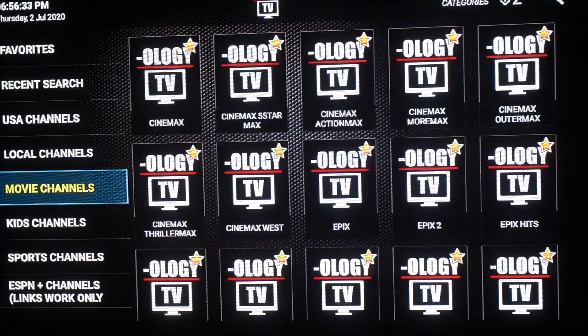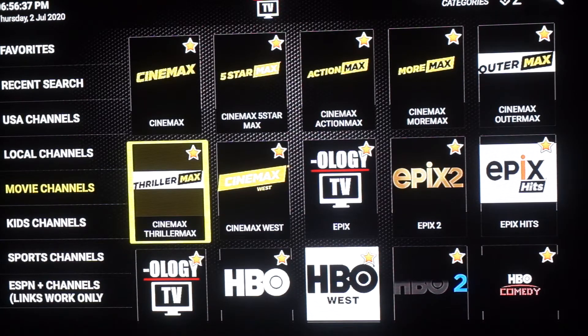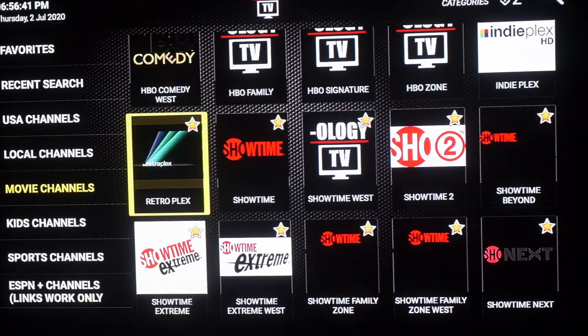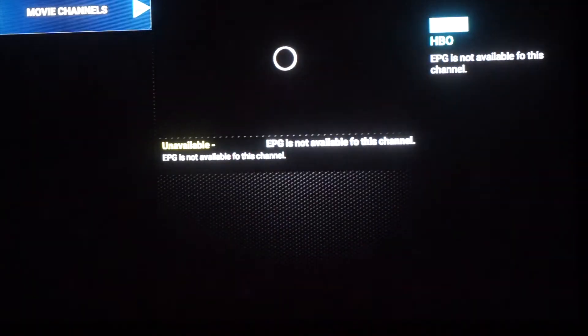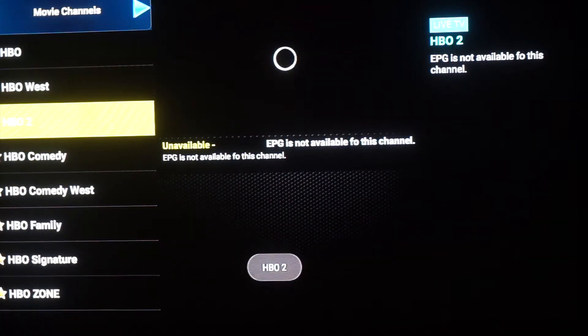Let's scroll over to the movie section. This has Cinemax, Epics, Starz, HBO, Showtime — it's all here and it's all up and running. So let's click on HBO and HBO 2.